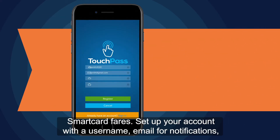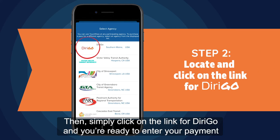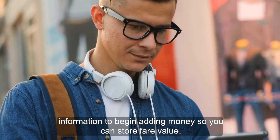Set up your account with a username, email for notifications, and a secure password. Select Register when complete. Then simply click on the link for DeriGo and you're ready to enter your payment information to begin adding money so you can store fare value.